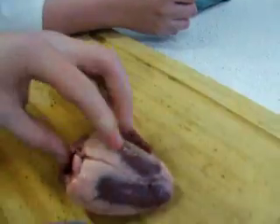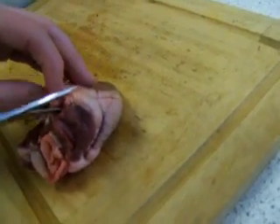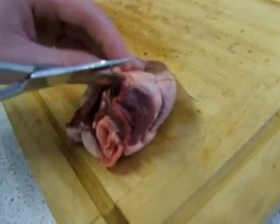This will be the next atrium, which would be the left. That's where the oxygenated blood comes in, which has been to the lungs.